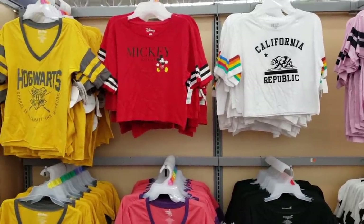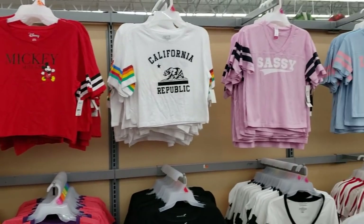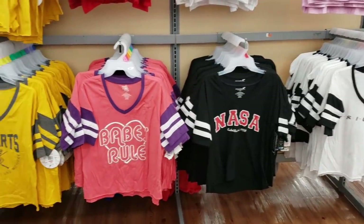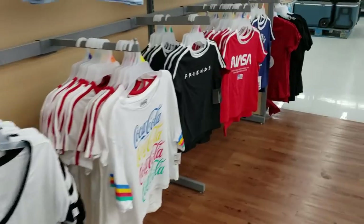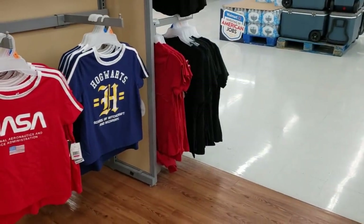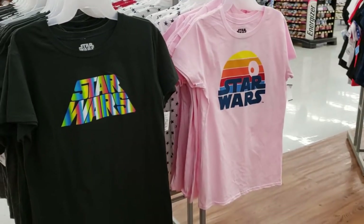But they're gonna be $9. They got Mickey Mouse, Harry Potter, California, Sassy Love, Beautiful Babe, NASA, and they do have a Friends one. They do have another NASA in red. More Harry Potter. And look, Star Wars for $7.88. And they do have it in pink.